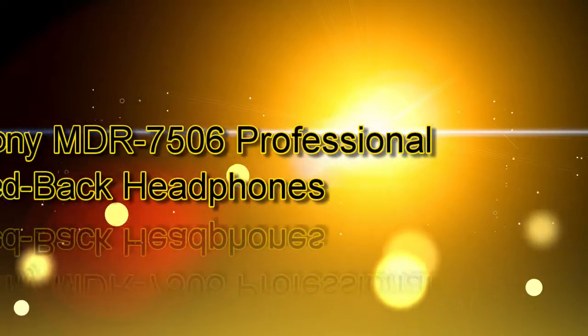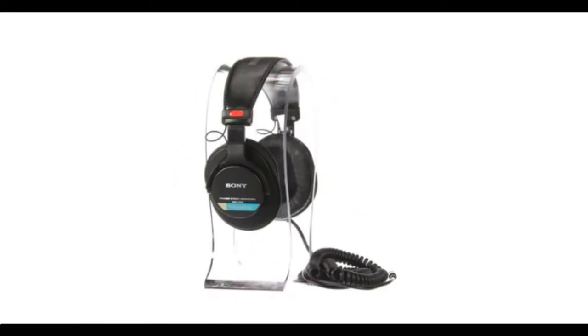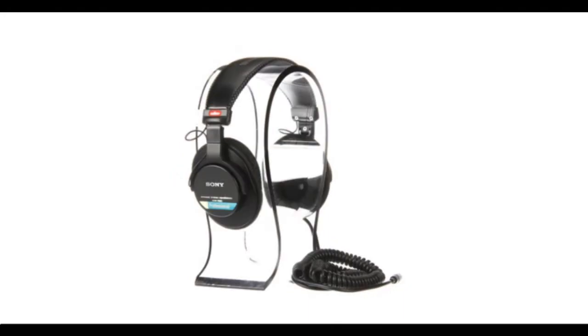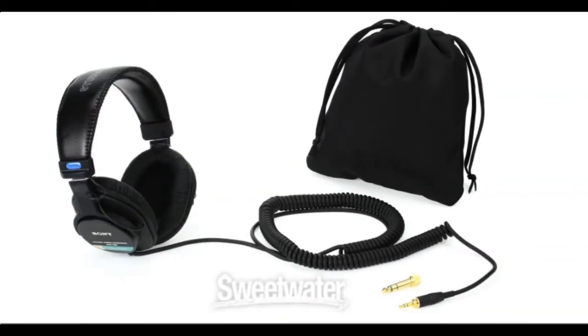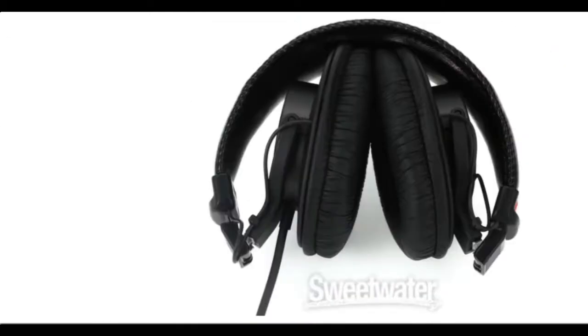Number 3 on the list are the Sony MDR 7506 Professional Closed Back Headphones. These headphones are engineered for a combination of strength, comfort and practicality. The model is used daily in broadcast and recording studios worldwide and is well suited for professional studio monitoring, DJing and other forms of critical listening. Features include a closed back design for consistent listening while isolating sound, a durable folding design for portability, a stereo unimatch plug for both quarter inch and eighth inch jacks, gold connectors, oxygen free copper cord, and an included soft case.